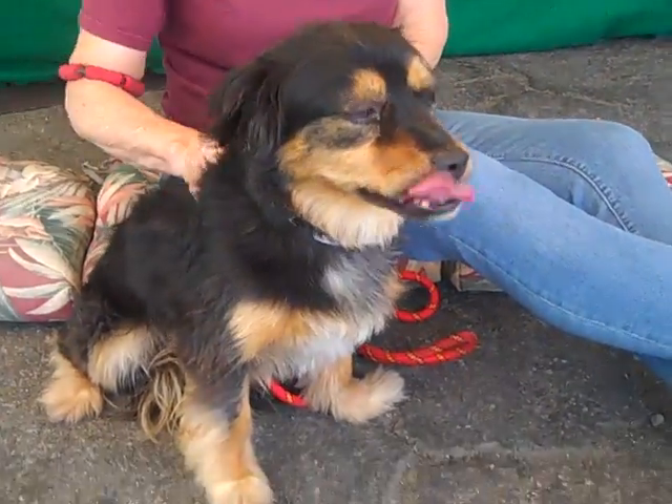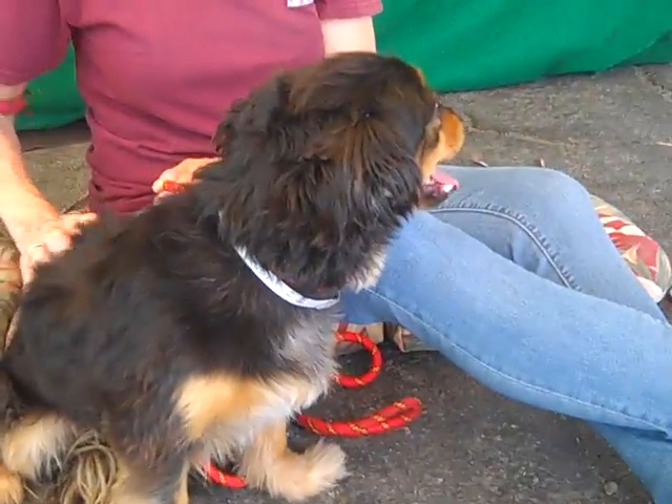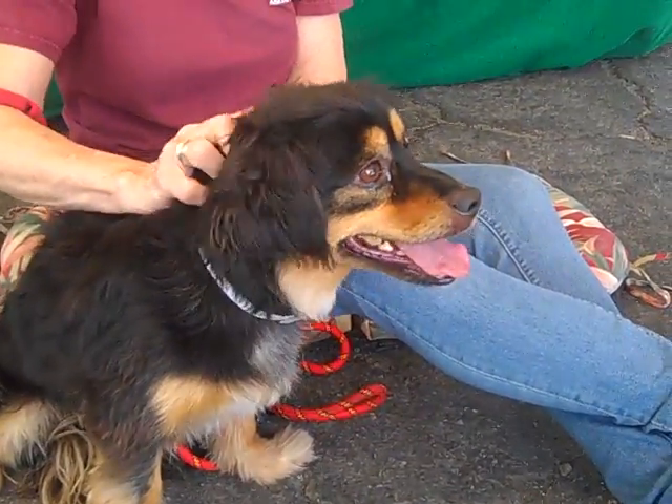Great manners, great energy — he just gets along with everybody. He's handsome to boot, so he's got the whole package for you.